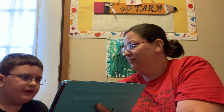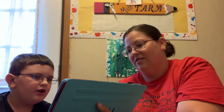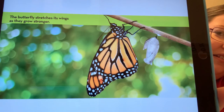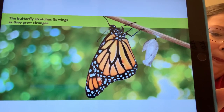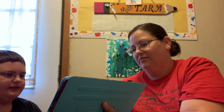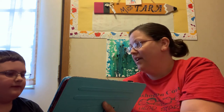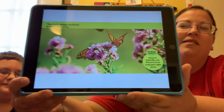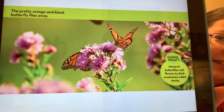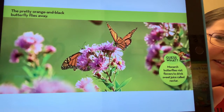The butterfly stretches its wings as they grow stronger. The pretty orange and black butterfly flies away. When they get strong enough we'll set our butterflies free. I think it's about 10 days — I'm not sure how long we'll have to keep them, we'll have to look.